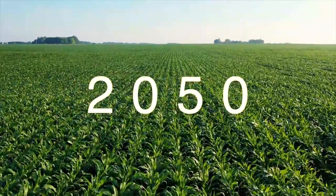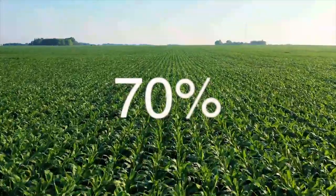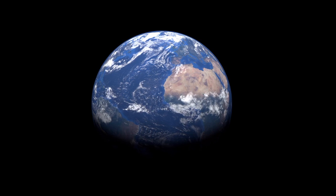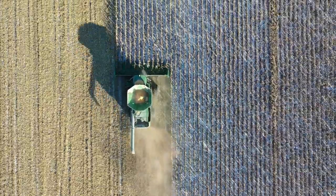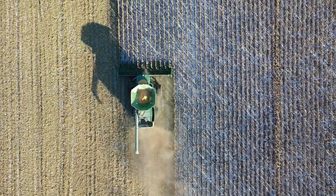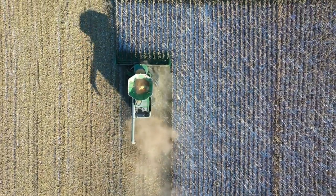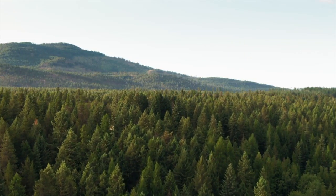By the year 2050, it's estimated that global food production will need to increase by around 70% to keep up with current consumption trends. Although only 29% of the earth's surface consists of land, only 71% of which can be used for agriculture, and the most worrying part is that we already use 50% of that land for agriculture. So to increase food production using traditional farming methods, we would have to destroy our forests and convert them into farmland.